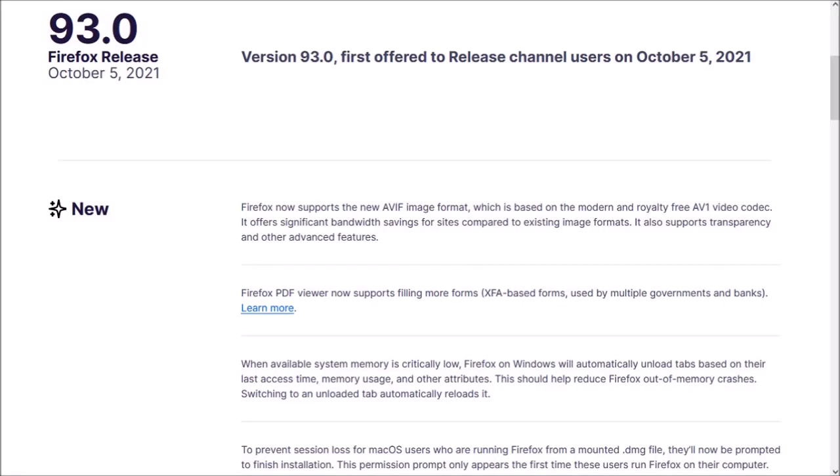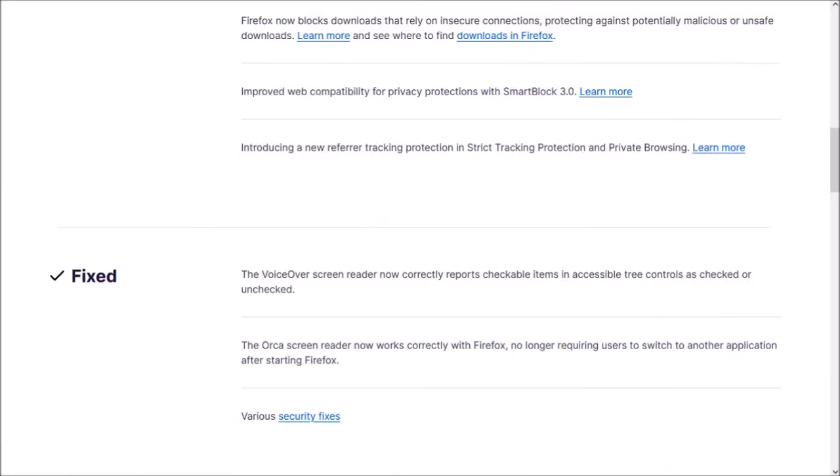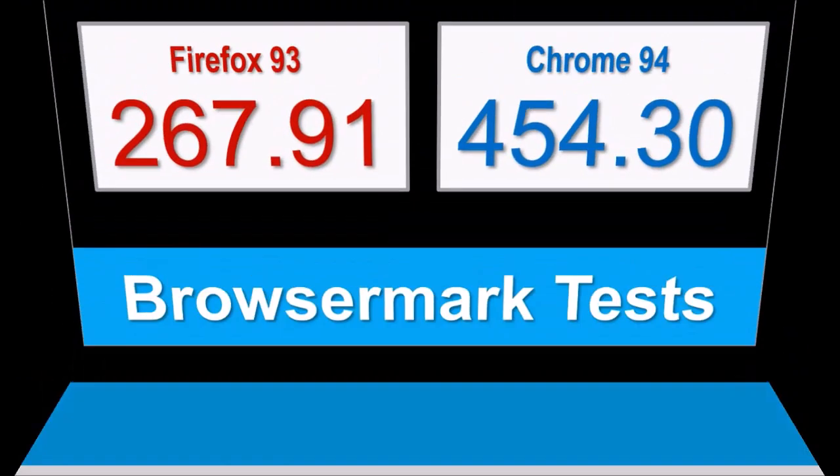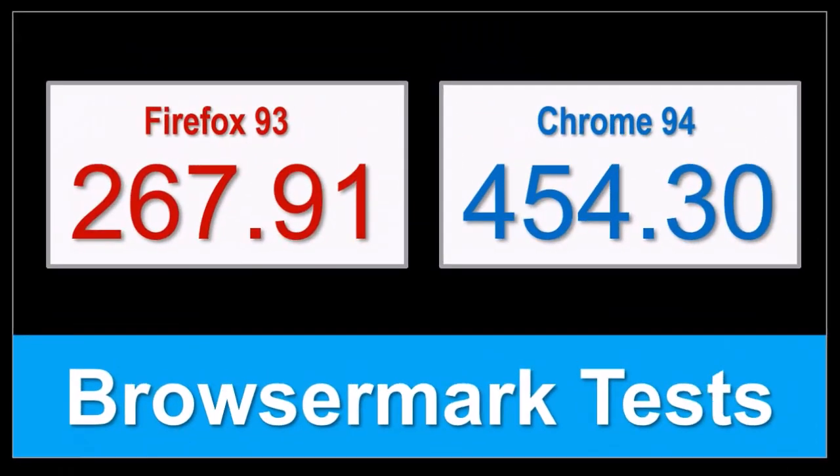So that's pretty much it in terms of the notable changes in Firefox 93. You can check the list of detailed changes in the release notes — you'll find the link in the description section. In terms of the BrowseMark benchmark test results, the overall performance of Firefox remains steady compared to the earlier version, but as you can see, Google Chrome continues to outperform.